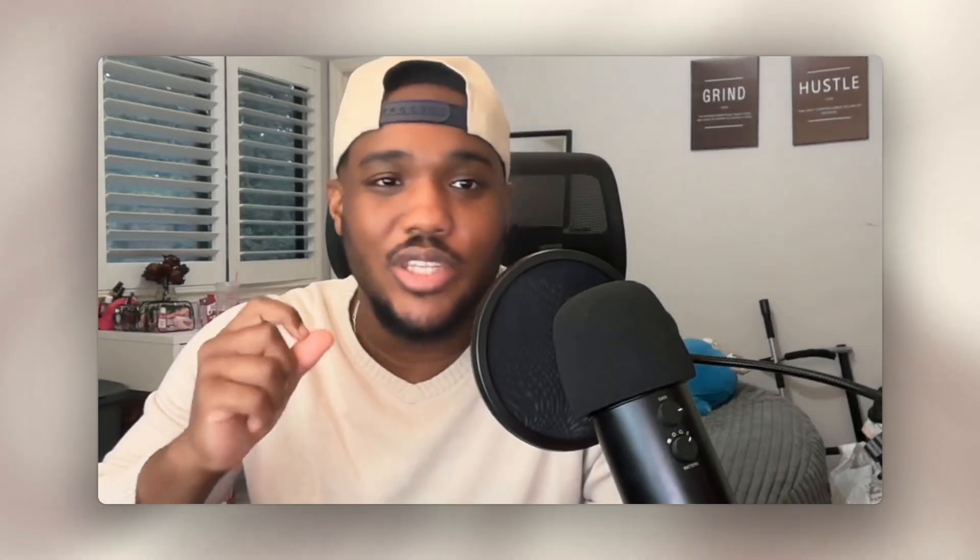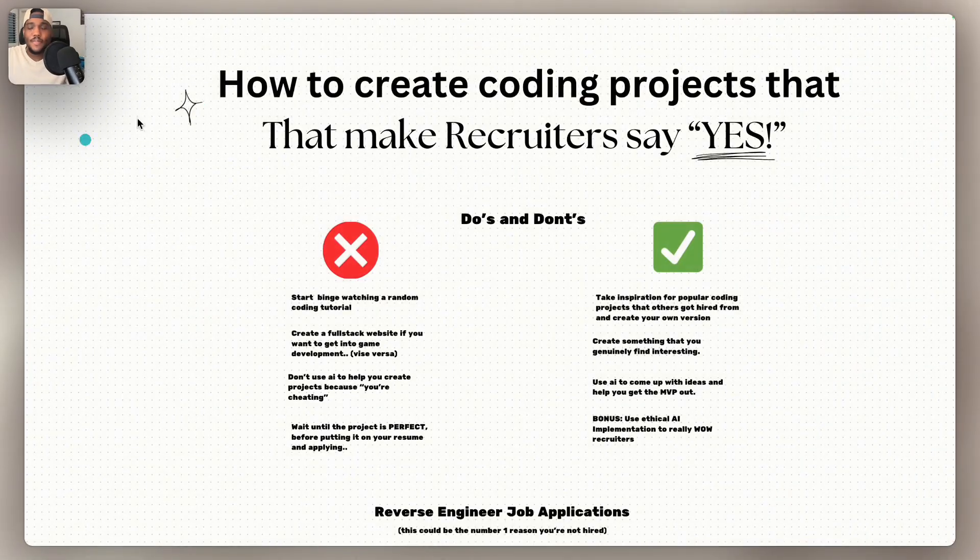So stick around, have your pen and pencil ready and get ready to take notes. Let's go ahead and get started. This is how to create coding projects that make the recruiter say yes. I have a lot of stuff to go through in this video. The first thing I wanted to go over was the do's and don'ts of landing these positions. I'll go through all of the don'ts first and then the do's.